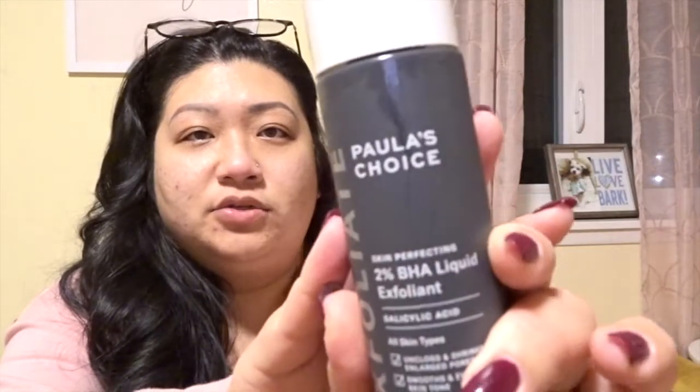My mom stopped using it because she thinks she's getting older and doesn't see a difference anymore, so she went super bougie and now uses SK-II. I'm trying to get to that level but you know, that's expensive.